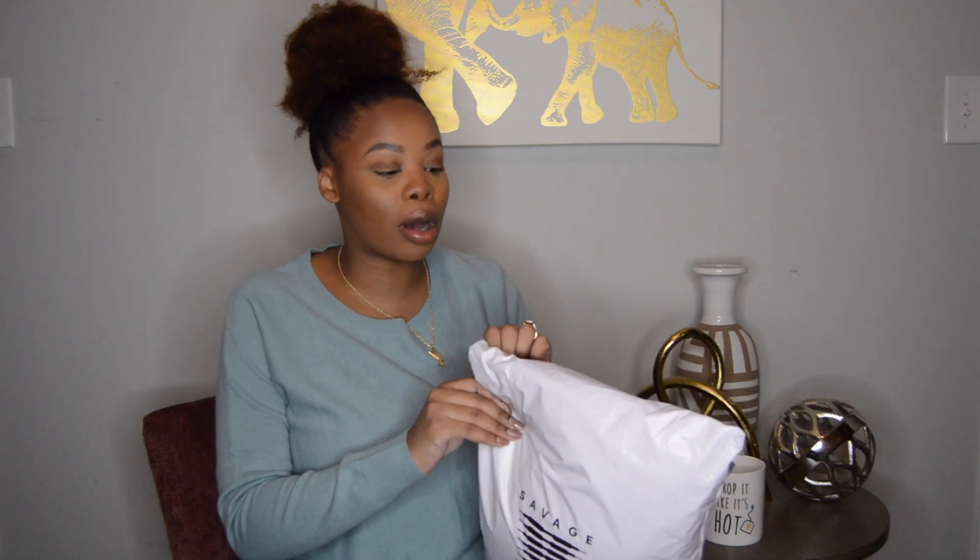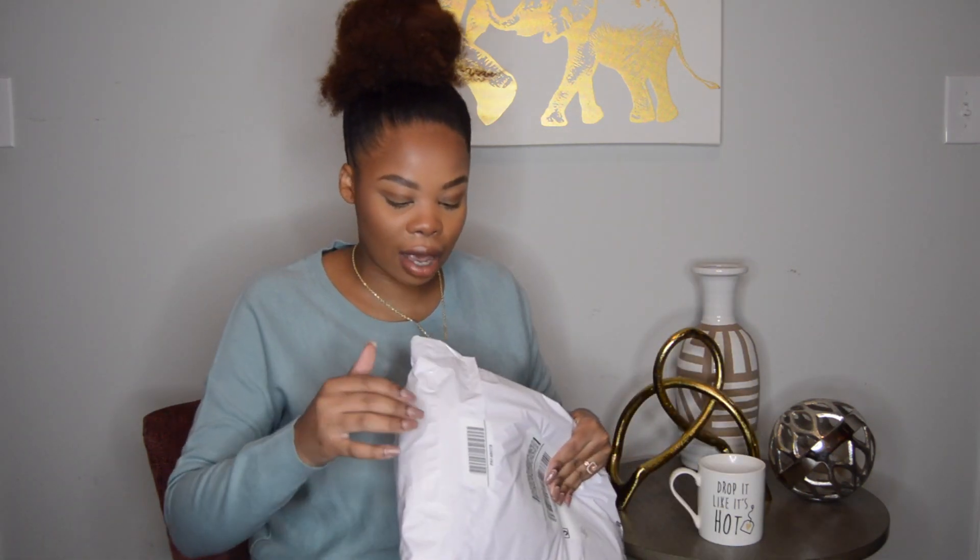I placed my order around Black Friday, Cyber Monday when they were having a 65% off sale and I could not miss the deal. Here is the package and I haven't opened it — this is a true unboxing!